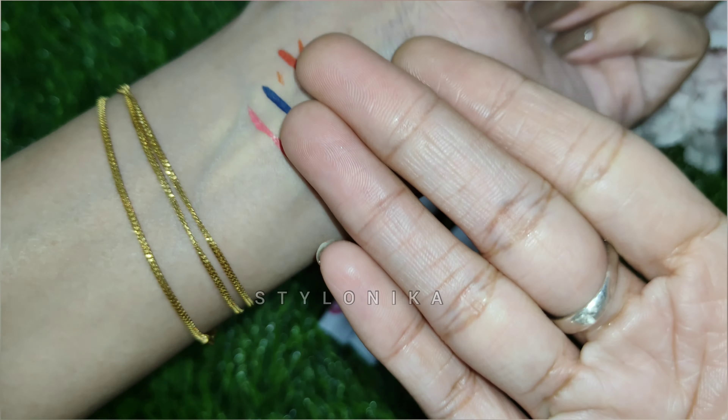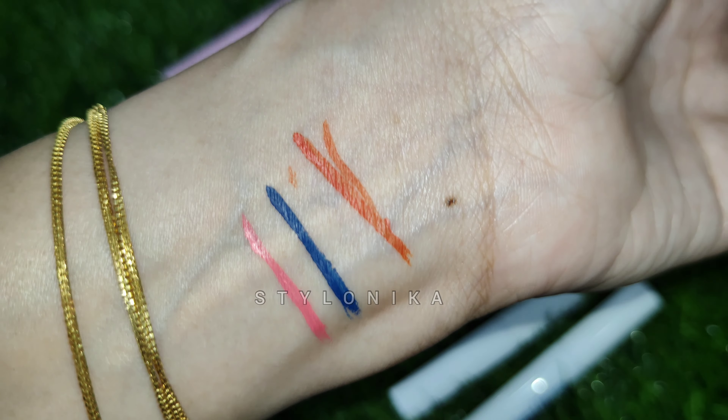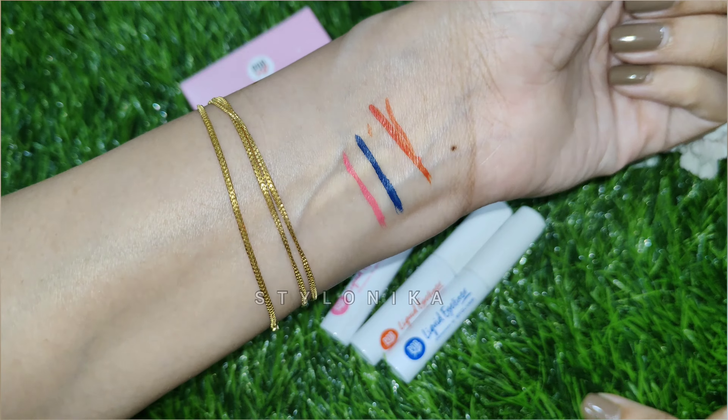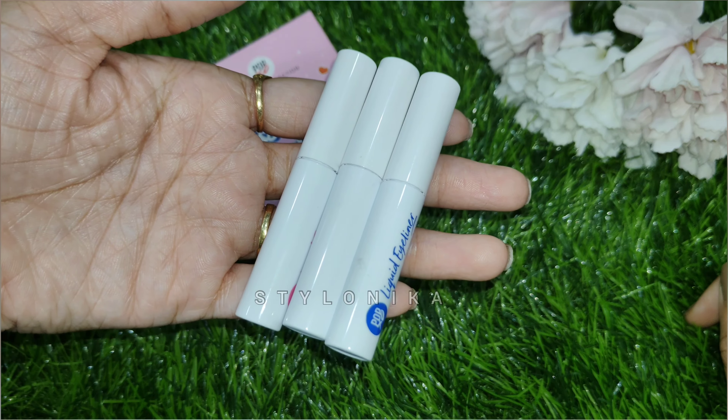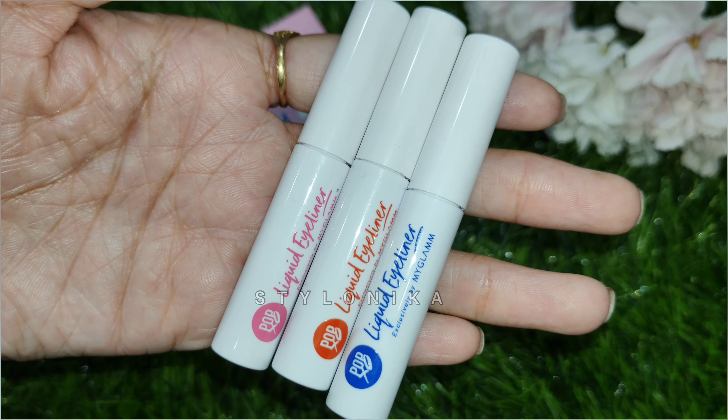All 3 eyeliners are pretty good — they are smudge proof and waterproof, so they are long lasting. They easily stay on your eyes for 8 to 10 hours until you remove them. This is a very good quality kit and you can definitely go for it.